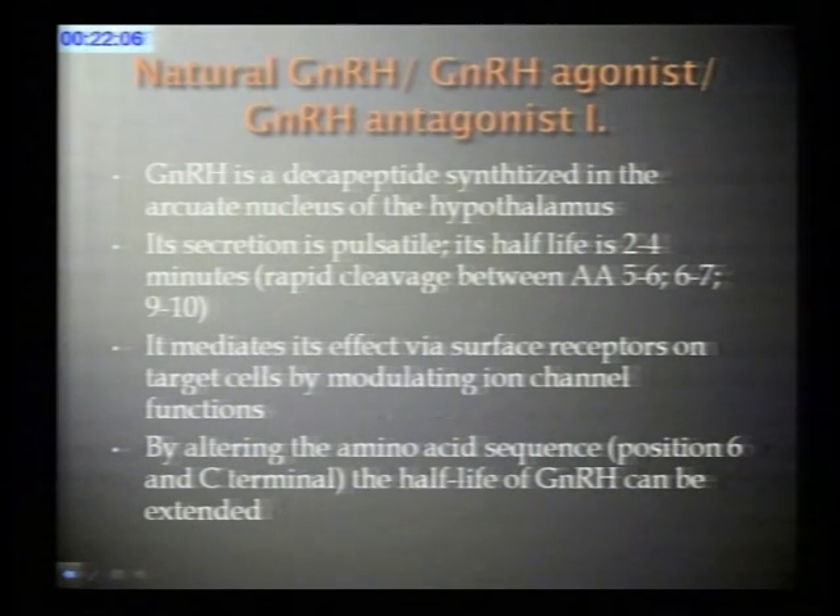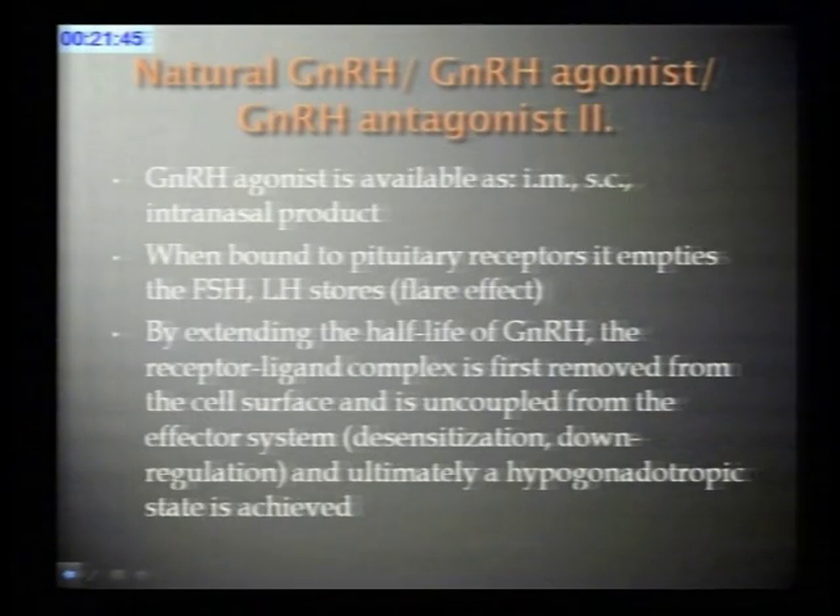GnRH mediates its effect via surface receptors on the pituitary. When it binds to the receptor, it induces changes in ion channel functions. If we alter the amino acid sequence—primarily at position 6 and at the C-terminal—we can extend the half-life of GnRH, and we have a product that we can use in everyday practice.